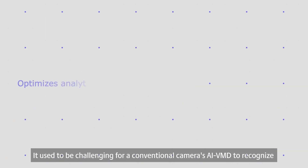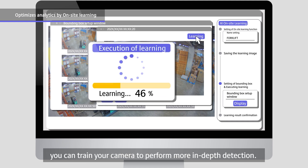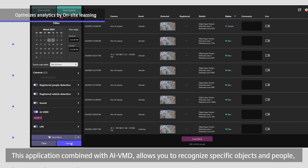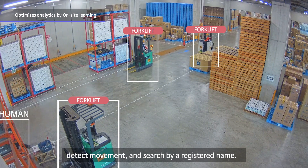It used to be challenging for a conventional camera's AI VMD to recognize and detect specific objects except people, vehicles, and two-wheeled vehicles. With the iPro AI on-site learning app, you can train your camera to perform more in-depth detection. This application, combined with AI VMD, allows you to recognize specific objects and people, detect movement, and search by a registered name.